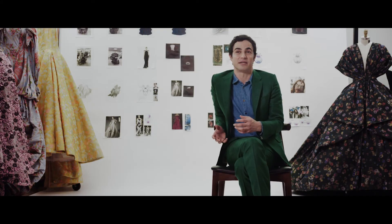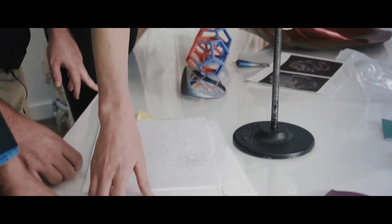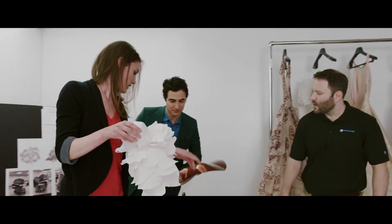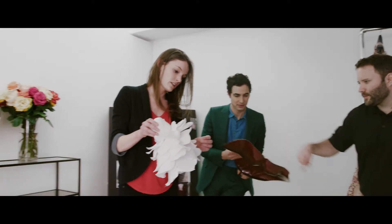The Met Gala is special for designers because it's really the biggest fashion event in the world. For this year's Met Gala, we're working with GE Additive and Proto Labs to create a collection. We're actually printing an entire dress that would be unachievable with fabric.